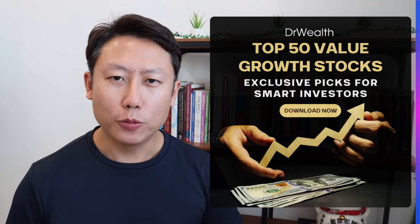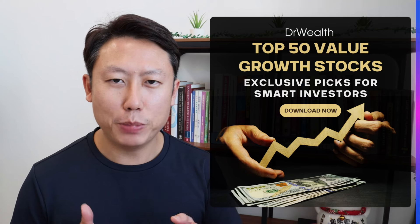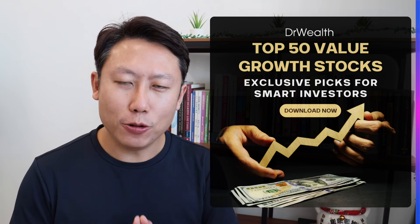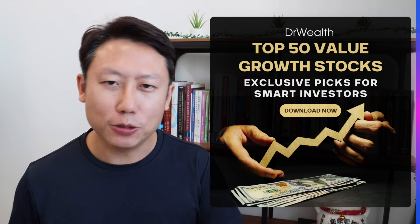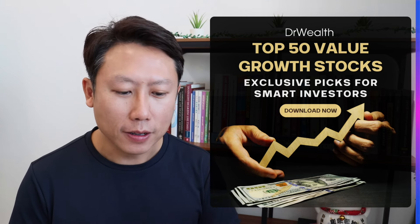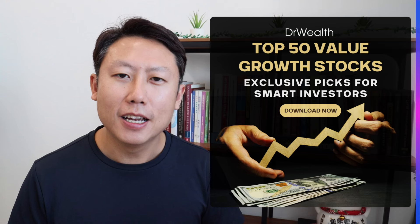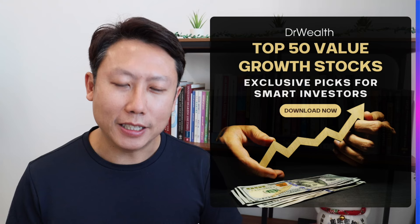Hi there, this is Alvin from Dr. Wealth. We are going to introduce another stock list. It seems like it's been very popular. We have done the dividend list, we've done the most profitable list, and today we are going to do the value growth list. I'm going to give you this complete list — the link is in the comment box. You can download it and get the full list and do your own filtering if you want. It's especially good for value investors who like undervalued stocks that have also exhibited some growth — so I call it the value growth stocks.